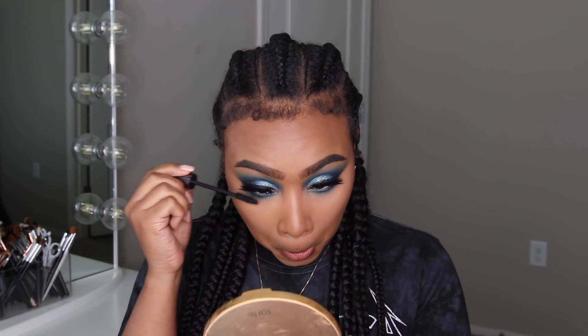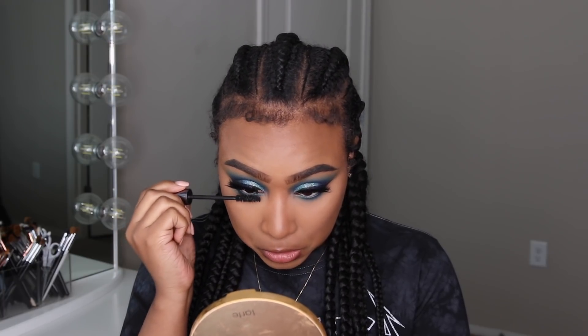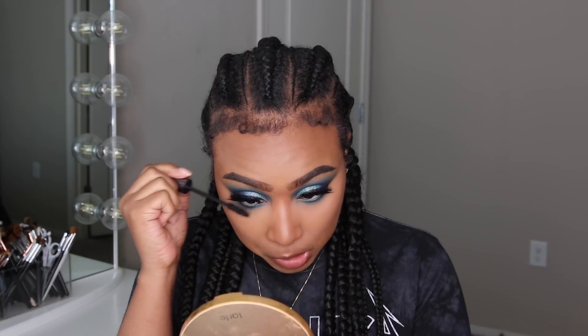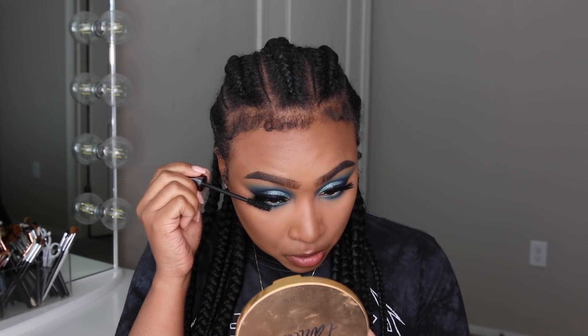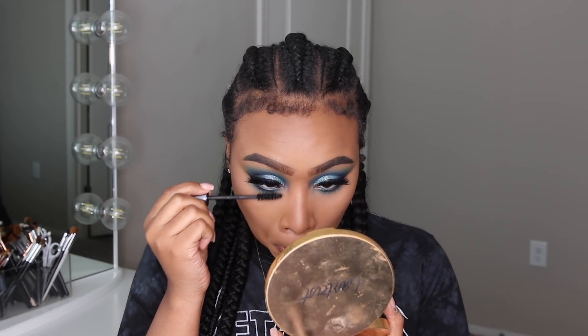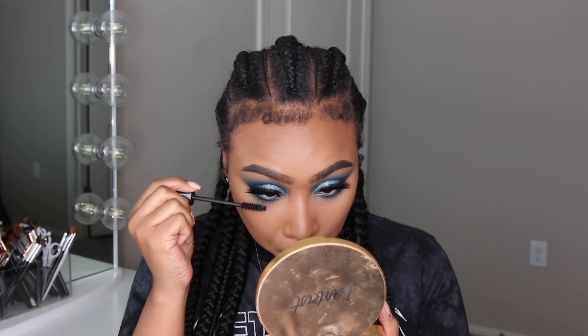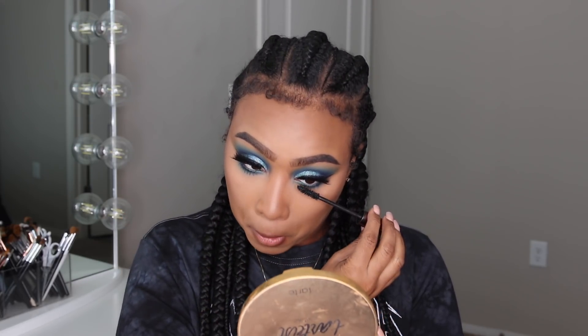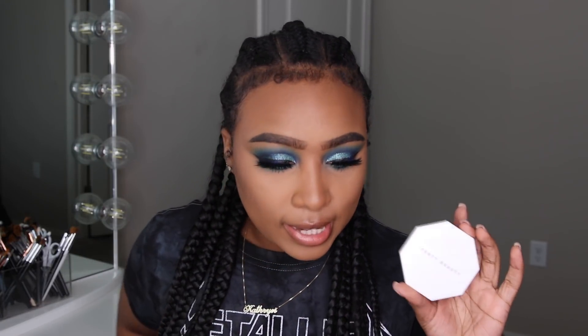We're going to take our mascara and coat our little lashes. Sugar, if you don't stop jumping up on the side of me trying to sabotage my makeup tutorial, you are going to go in your cage! I'm going to take my time — beautiful things tend to happen. We're going to use some Fenty Beauty for our glow today.